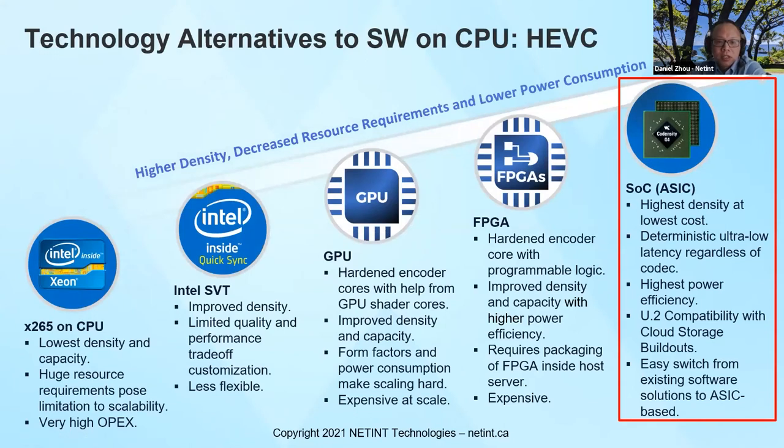Here is a chart on the technology alternatives for video encoding. At the bottom left is pure software encoding — X265 running on CPU — the lowest density and capacity, with huge resource requirements that limit scalability and very high operational expense. Intel SVT is essentially still a software encoder with optimization using Intel's special instruction sets; it improves density but has limited quality and performance trade-off customizations. GPU solutions have hardened encoder cores inside, with improved density and capacity, but the form factor is usually large and power consumption is a big problem for scaling.